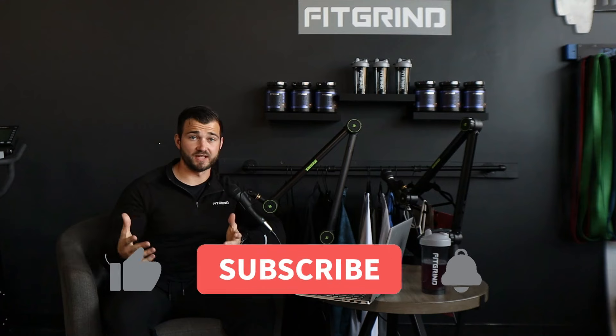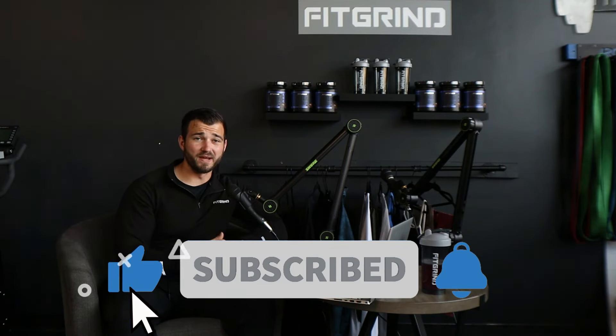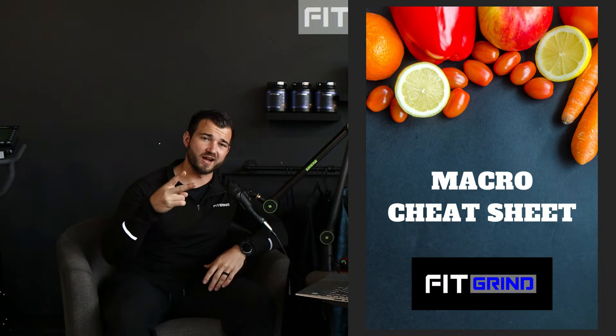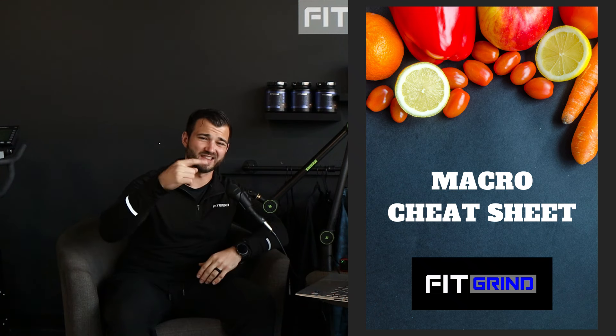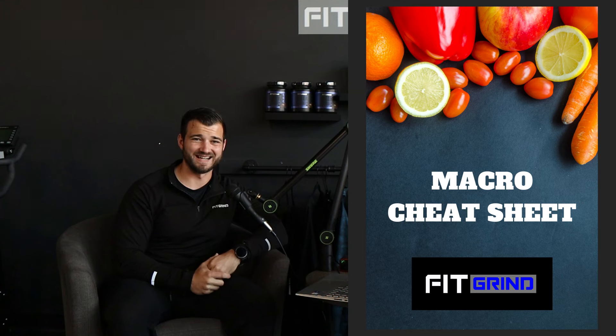Those are my three tips on how you can run and build muscle at the same time. If you found anything helpful, hit that thumbs up button, and if you made it this far, consider subscribing. I'll leave my full sub-135 half marathon playlist linked at the top of the screen. And if you're looking for more structure around your macros and nutrition, check out those two resources on my website — the link is in the description below, or head over to fitgrindformula.com. Thanks for watching and I'll see you in the next video.